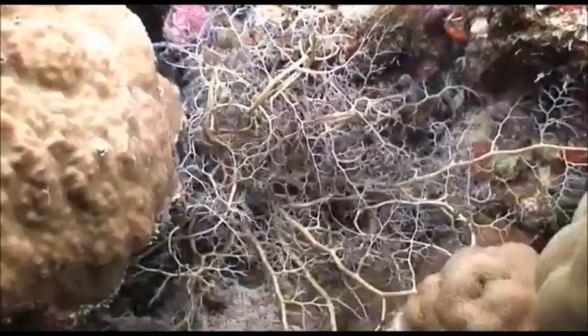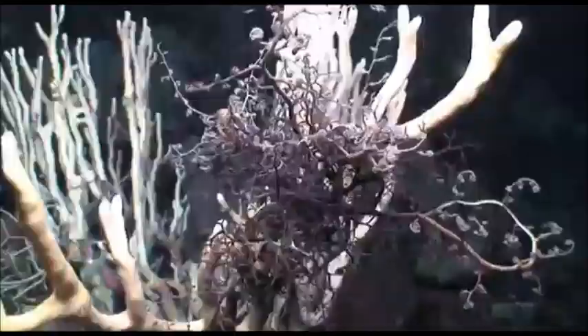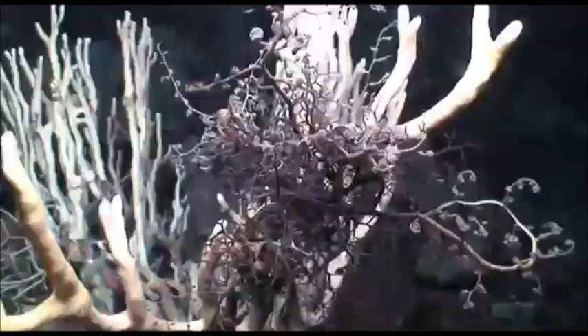Basket stars are able to regenerate their limbs if they are broken or cut off, and can live up to 35 years in the wild. They can reproduce sexually by releasing sperm and eggs into the water, and asexually through division.